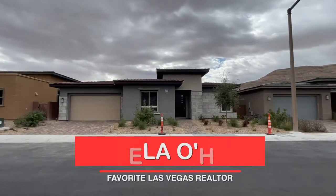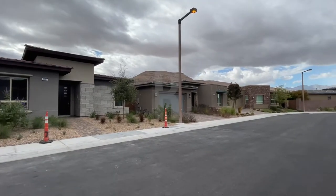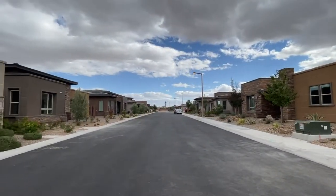Hey, hey everyone! Angela O'Hare here, your favorite Las Vegas realtor, and today I'm over at Regency at Summerlin, a 55 plus retirement community. Stay tuned.